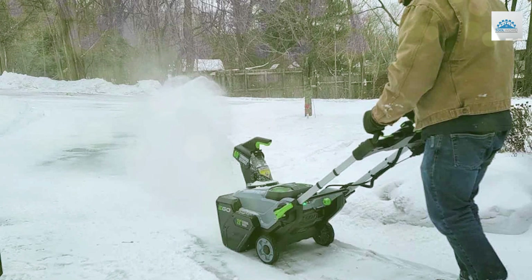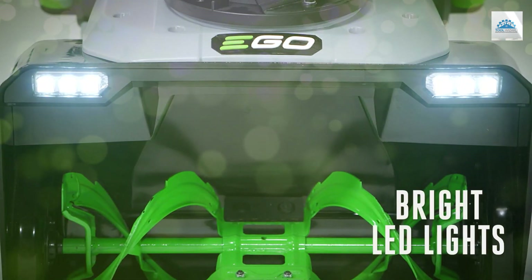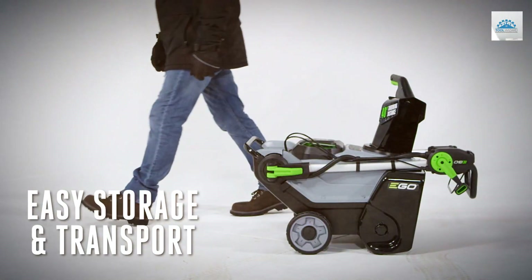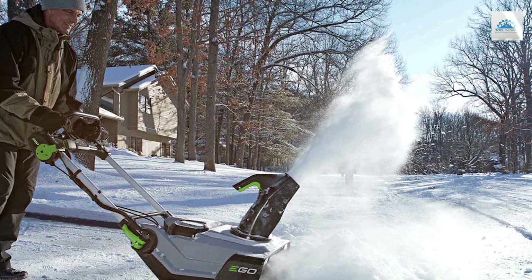The EGO Power Plus SNT2112 also includes LED headlights for enhanced visibility in low-light conditions and a variable-speed auger control for precision snow-throwing. Assembly is a breeze and the ergonomic handle ensures comfortable operation.